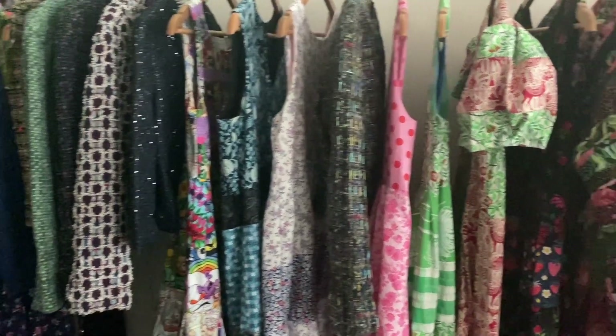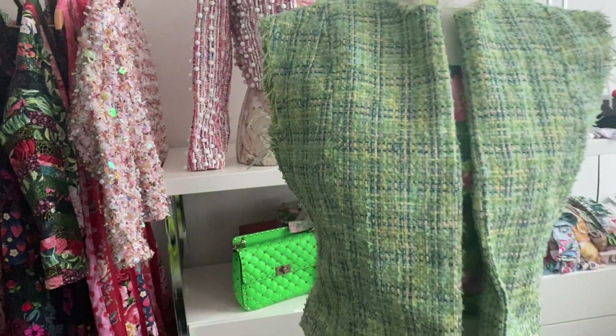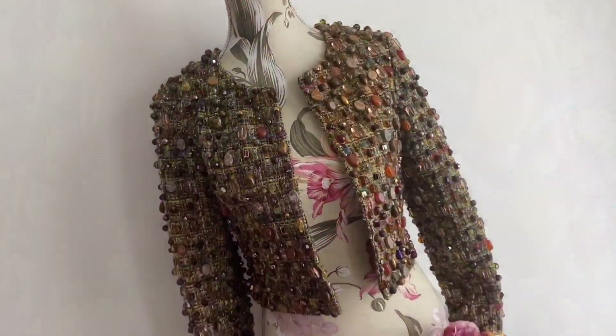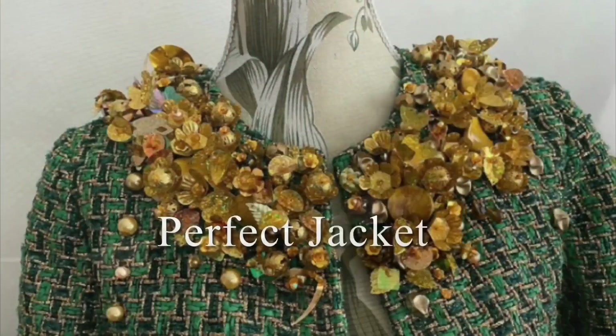Hello and welcome to the chaos that is my sewing area yet again. Yet again I have not finished the tweed jacket that I was working on. It's the perfect jacket.